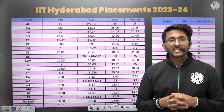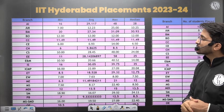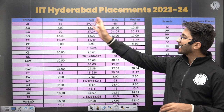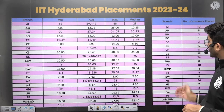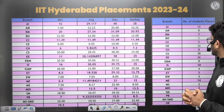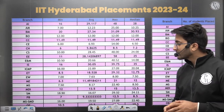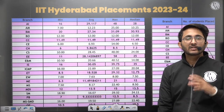Regarding the placement scene at IIT Hyderabad: the maximum package for Artificial Intelligence is ₹48 LPA, for CS it is ₹48 LPA, and for Civil it is ₹14 LPA. Minimum, average, maximum, and median packages are all listed. In terms of students placed: Mechanical had 34 students, Electrical had 26, CS had 38, and Artificial Intelligence had 10 students placed. Placement LPA details are also mentioned, so you can check which course is best suited for you.